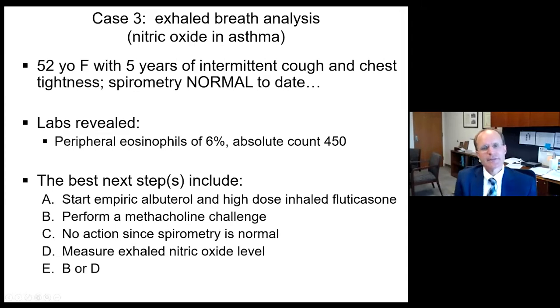Our last case reviews exhaled gas analysis, which we can now do in the pulmonary function lab. A 52-year-old female with five years of cough and chest tightness — spirometry has been normal on spotty assessments, but labs reveal peripheral eosinophilia. The next best steps might include: start empiric albuterol and high-dose inhaled fluticasone; perform a methacholine challenge to confirm bronchial reactivity; no action since spirometry is normal; or measure exhaled nitric oxide level.